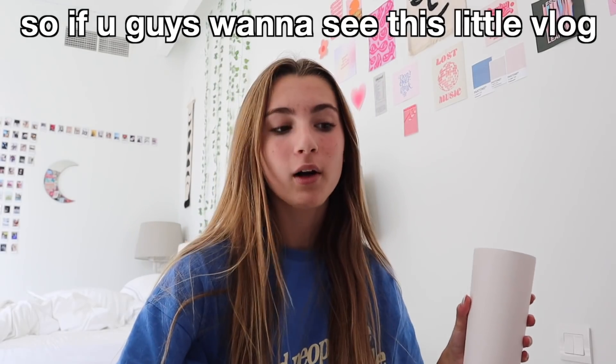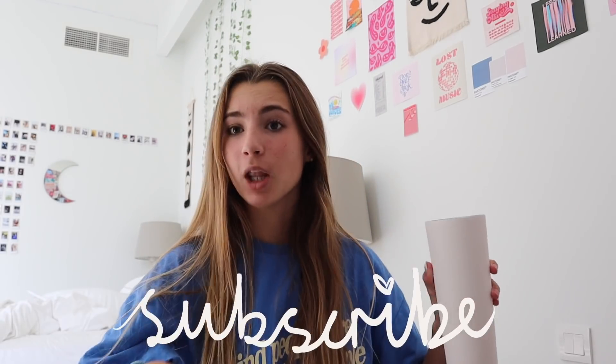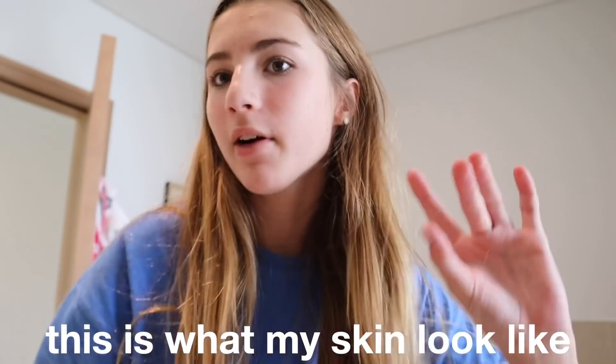If you guys want to see this little vlog and me trying Christmas Starbucks drinks, don't forget to subscribe down below and keep on watching. The time right now is 8:42 in the morning and I pretty much just woke up. I thought I would start off the vlog now and show you a little bit of my morning, since this is vlogmas and it'd be boring if it was just me getting Starbucks drinks.